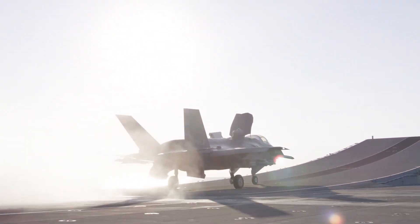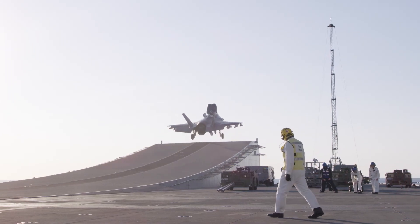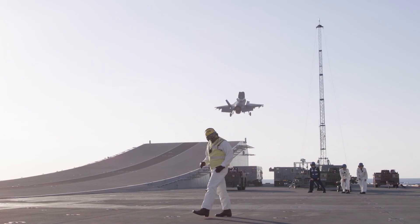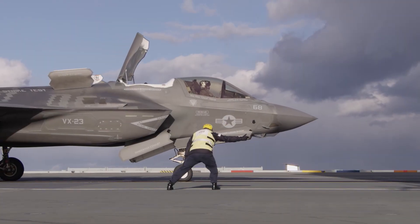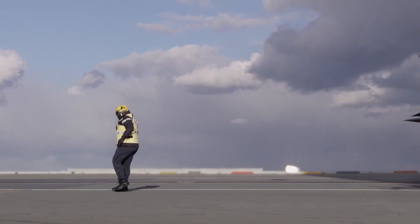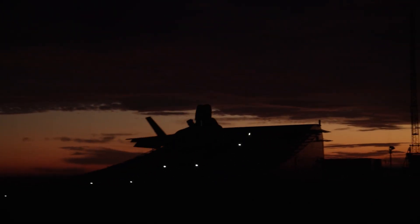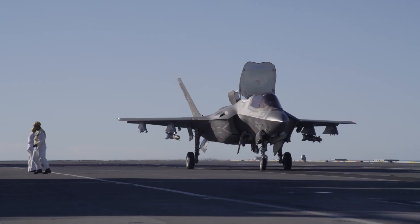To understand the scale of the issue, it's important to look at SRVL — ship-borne rolling vertical landing. This technique combines elements of vertical landing with a short rolling touchdown. Unlike the classic STOVL landing, where the aircraft hovers above the deck and then descends vertically, SRVL allows minimal forward movement, enabling the F-35B to land at a higher permissible mass — about 3 tons more. That is nearly half of the aircraft's maximum payload.